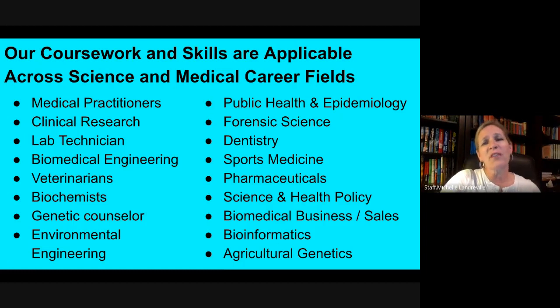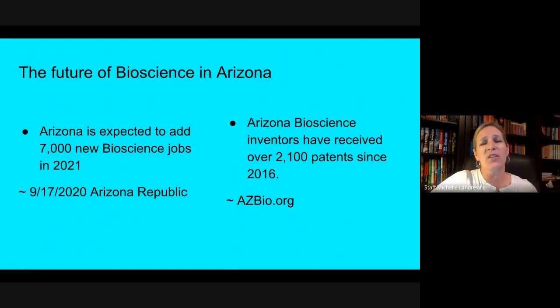The future for all of these Bioscience careers in Arizona is really quite bright. The Arizona Republic just came out with a study that says in 2021, Arizona will need and produce 7,000 new Bioscience jobs. And just since 2016, over 2,100 patents have been granted to Arizona Bioscience inventors.